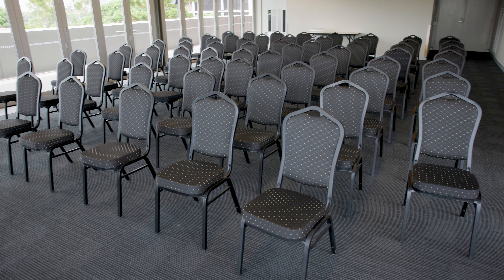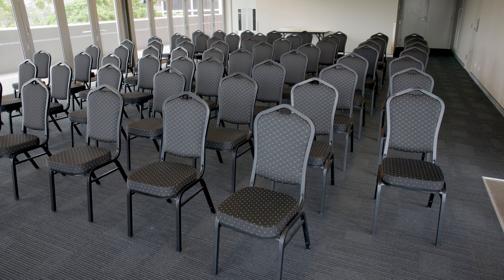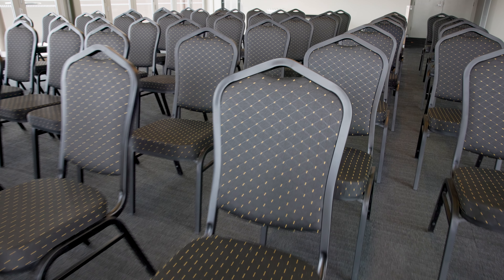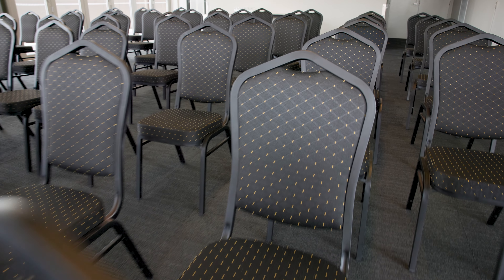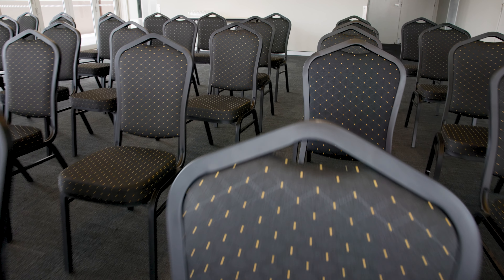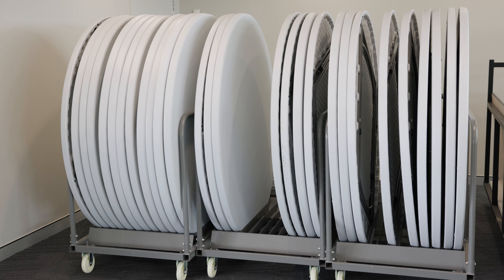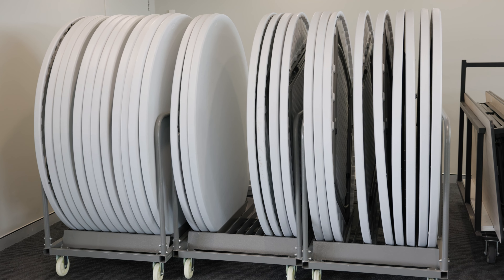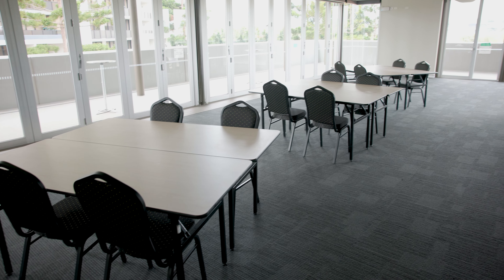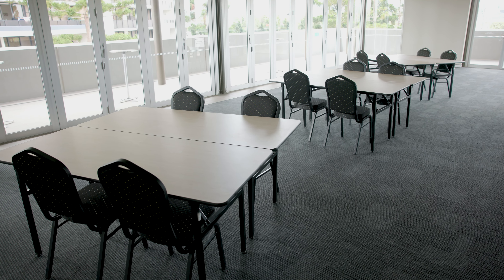The furniture we've purchased has been up there now for 12 months and it's lasting really well. The chairs in particular stack and don't take up a lot of room — we've got over 300 chairs to manage, so the fact that they're lasting and they stack is a big improvement. Storage has improved as well. It's about giving people a comfortable chair to sit on, tables at the right height, and the right configuration for the different functions that come through.